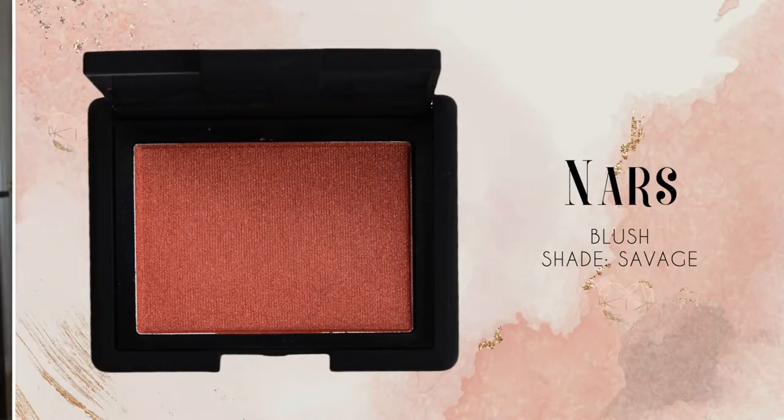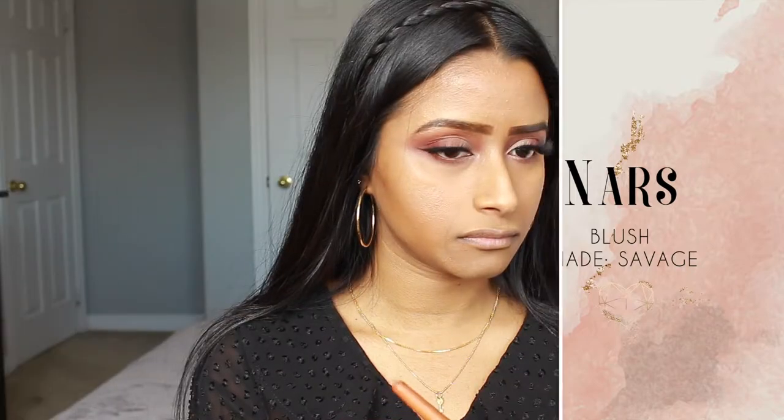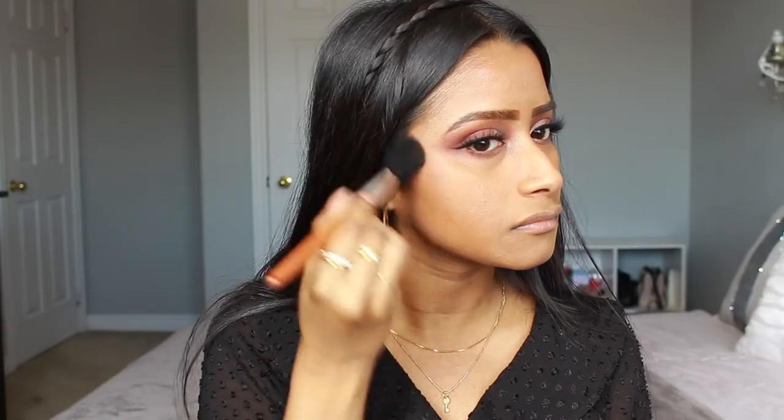For blush I use the NARS blush in Savage. Now typically I only use a matte blush but this is a shimmering red brown. I do regret using the brush I did in this video — I only had one blush brush and the one I used wasn't picking up enough product, so I was kind of struggling to build it up.